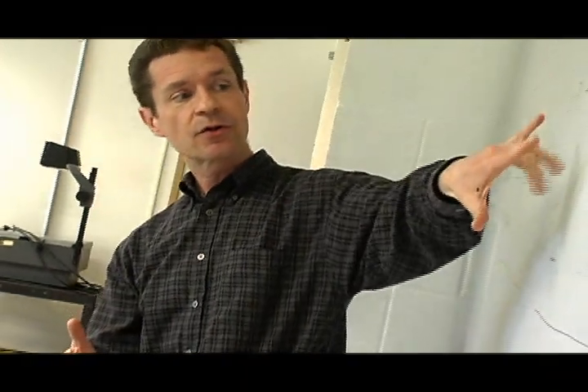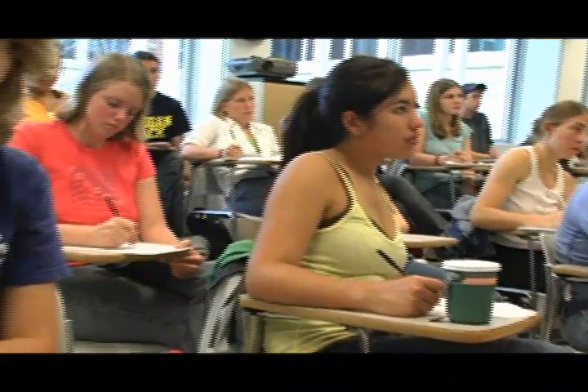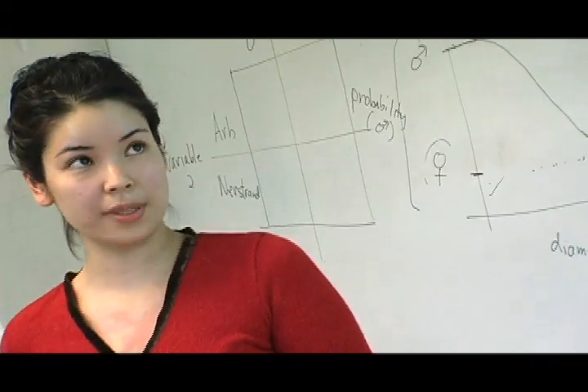We work together. We try to bring everybody up. But that same sense of collaboration, I think, extends to the faculty. I never feel apart from them. I often feel, as in today's lab, that we together are working on a problem.